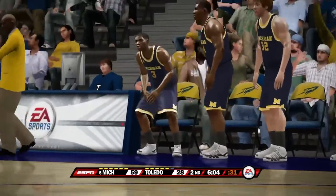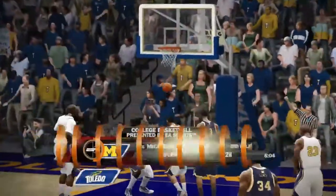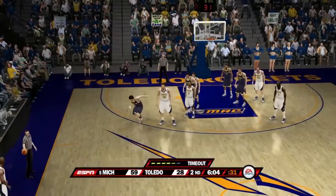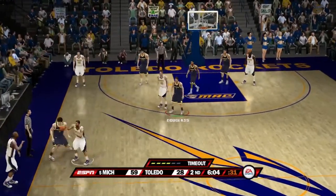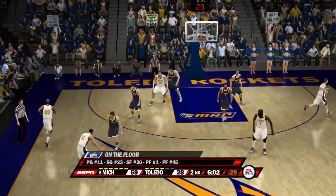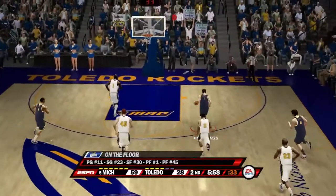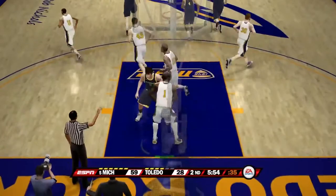We have six minutes and four seconds remaining. Toledo calls their second timeout of the game — Michigan up big, 59-28. Here we are after the timeout — one more substitution: Steve Novak checks in for Anthony Wright. Stu Douglas gets the steal right after the timeout. That shot is also blocked. Novak gets the shot but misses as well.